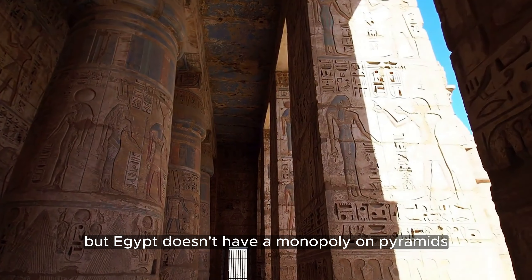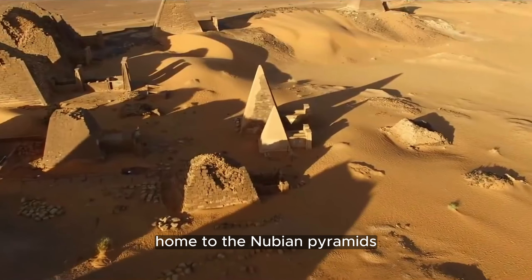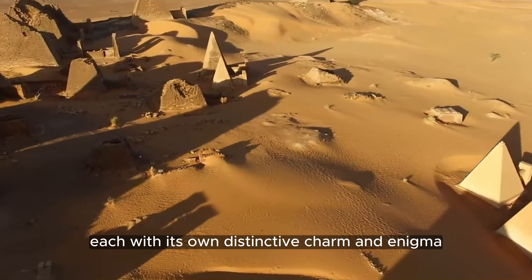Egypt doesn't have a monopoly on pyramids. Let's take a short detour to Sudan, home to the Nubian pyramids. Over 200 of these structures pepper the Sudanese landscape, each with its own distinctive charm and enigma.